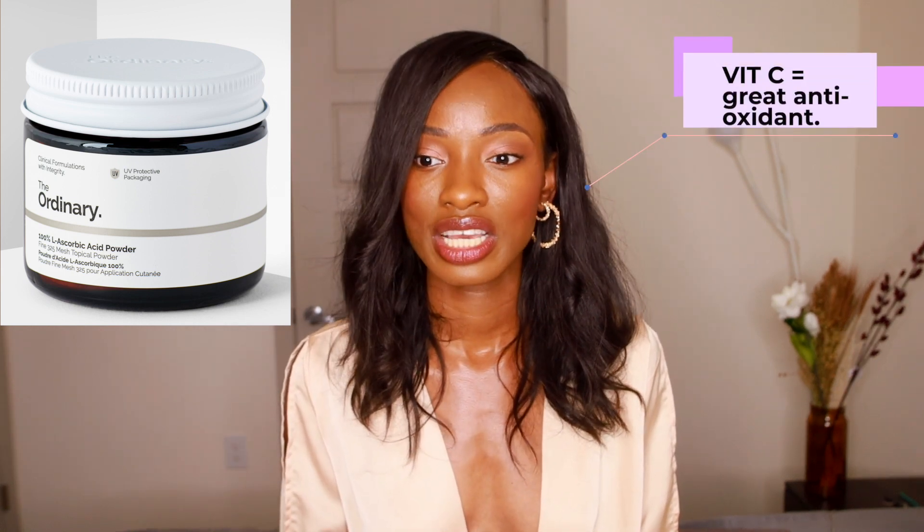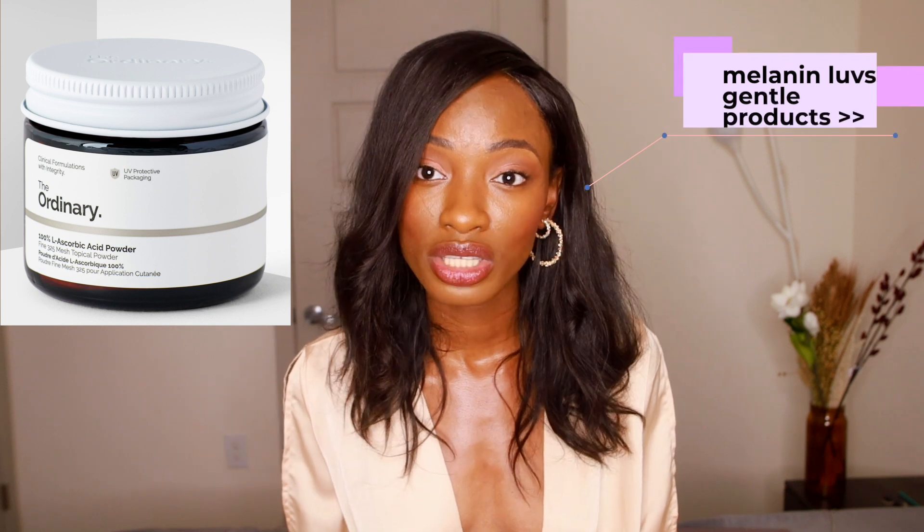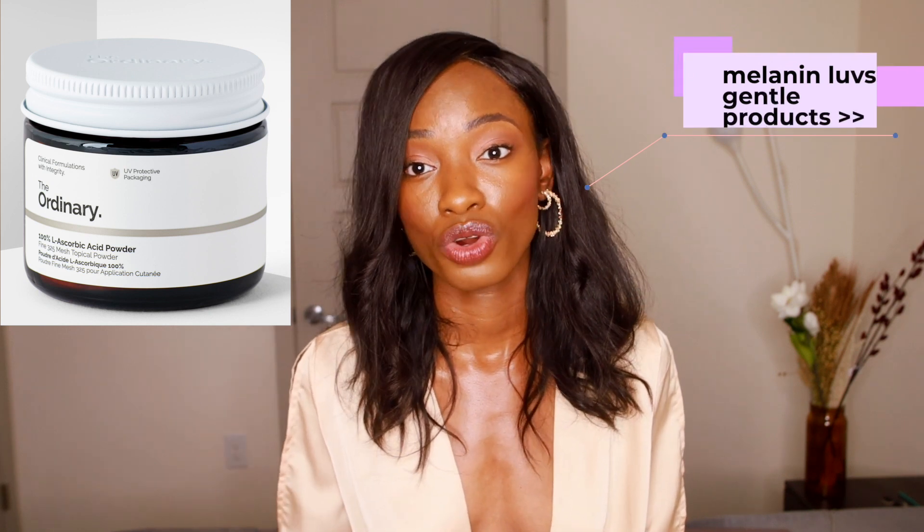Number four product on my list is the 100% L-Ascorbic Acid Powder. Vitamin C is a great antioxidant - it helps brighten the skin and has really amazing properties. But I put this powder on here because it's a really potent l-ascorbic acid directly touching the skin. When it comes to melanin-rich skin, the more gentle the product, the more likely it is to work well - not just work while giving us post-inflammatory hyperpigmentation. We want something that goes into our skin slow and steady and gives us the desired results.